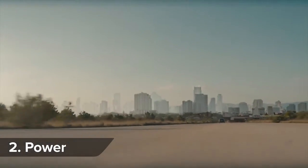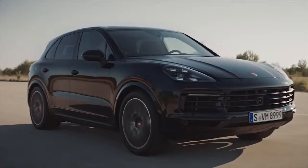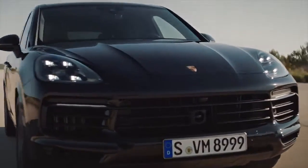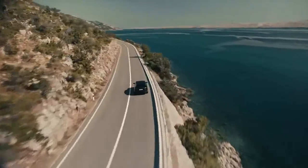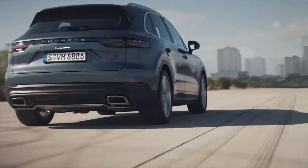The normal Cayenne gets a 3.0-litre V6 turbo petrol engine with 340hp, while the sportier S model gets a twin-turbo 2.9-litre V6 petrol with 440hp. Hybrid and diesel versions will join the range at a later date.